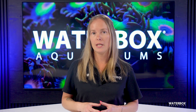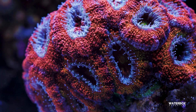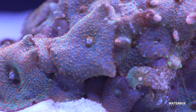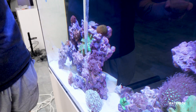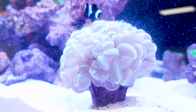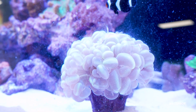For corals that require a meatier diet, mysis shrimp is one of the best food choices available. Most LPS corals, including acans, trachyphyllia, and fungias, will thrive with regular mysis shrimp feedings. Certain soft corals, such as mushrooms, also benefit from these protein-packed meals. To feed mysis shrimp, use a turkey baster or a syringe to carefully position the shrimp near the coral's mouth. Many LPS corals have specialized feeder tentacles that extend when food is detected, grabbing the shrimp and pulling it in for digestion. Regular feedings of mysis shrimp can significantly accelerate coral growth and enhance their natural coloration.